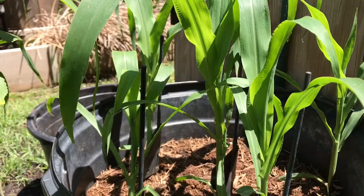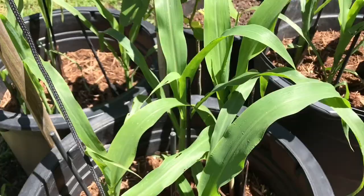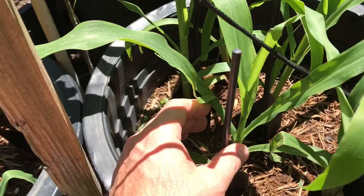They're going pretty well — they're around a little over a foot tall, maybe 12 to 15 inches on some. Some are still around that 8 to 10 inch mark.